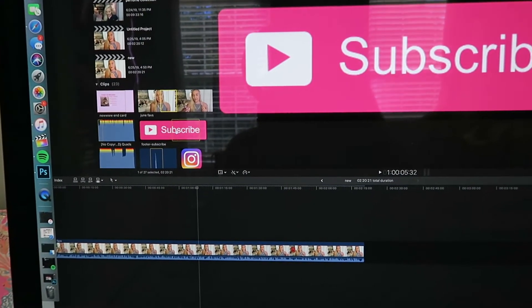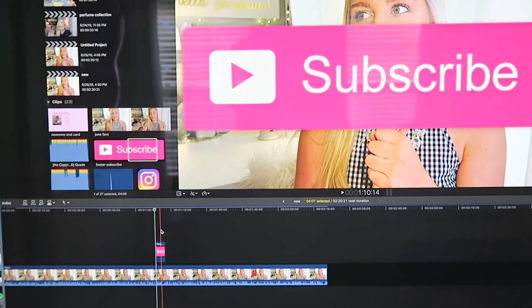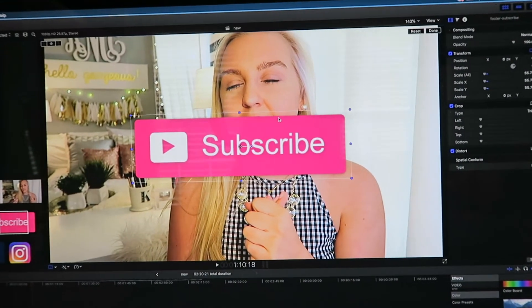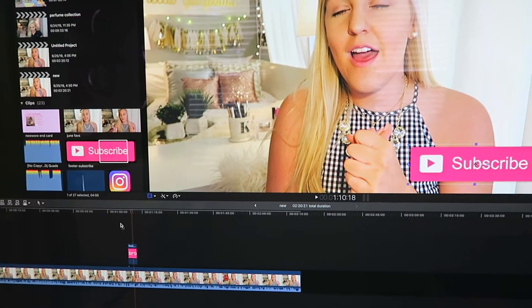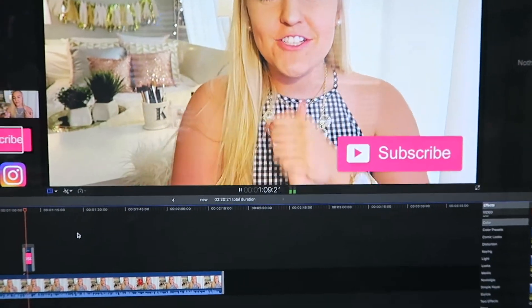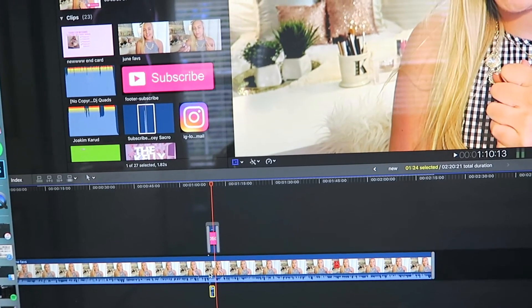Those are basically all the filters I add to my video. I also want to show you how I add my subscribe button animation. I import a still image into my library and drag it down to the timeline bar. I scale it down using the Transform tool — you can adjust the size and move it around. Then I press Command T on my keyboard to add a fade transition, so it subtly comes in and out.